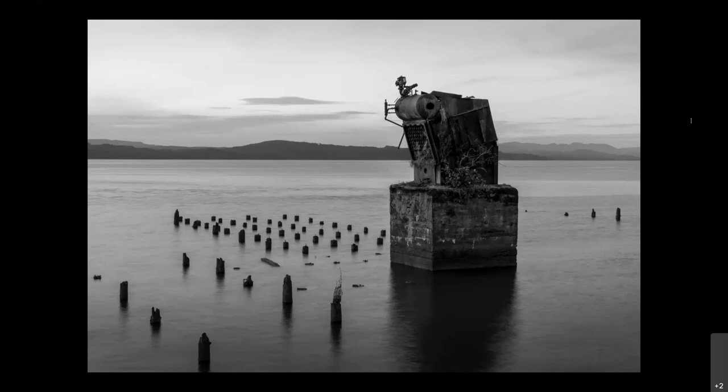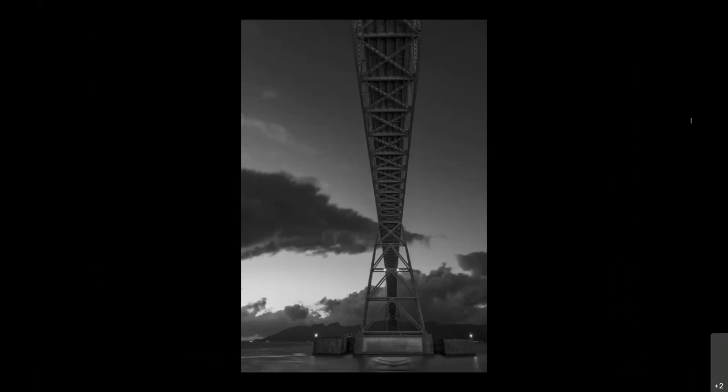This is up the road from that last shot — the bridge that goes across the Columbia River from Astoria, Oregon up to Washington towards Cape Disappointment. It's a really high, narrow bridge. We were underneath it and the clouds were moving, so you can see them blurry in this picture. You can see the Big Dipper right there in the left corner. It was a good night for this type of photography — clear skies with fast-moving clouds.